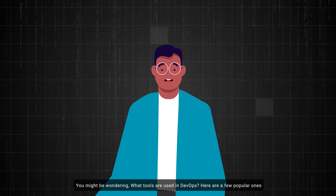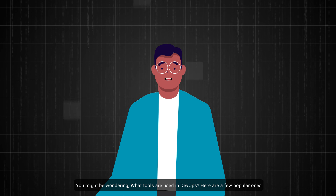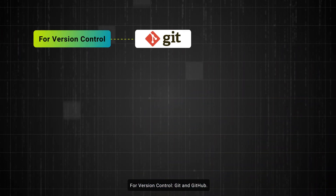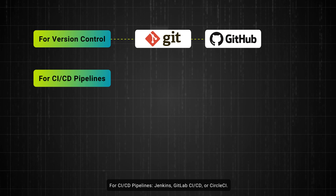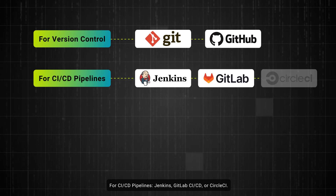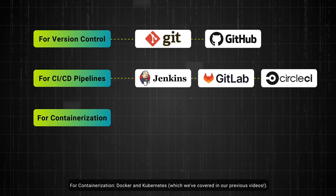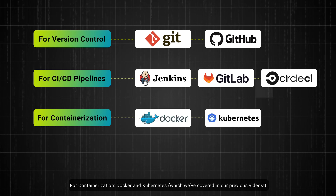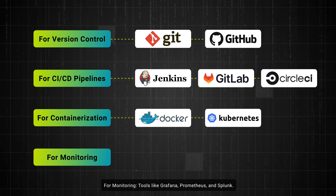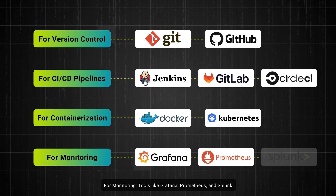You might be wondering what tools are used in DevOps. Here are a few popular ones. For version control: Git and GitHub. For CI/CD pipelines: Jenkins, GitLab CI/CD, or CircleCI. For containerization: Docker and Kubernetes, which we've covered in our previous videos. For monitoring: tools like Grafana, Prometheus, and Splunk.